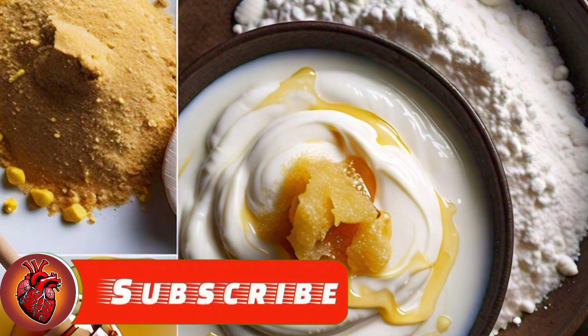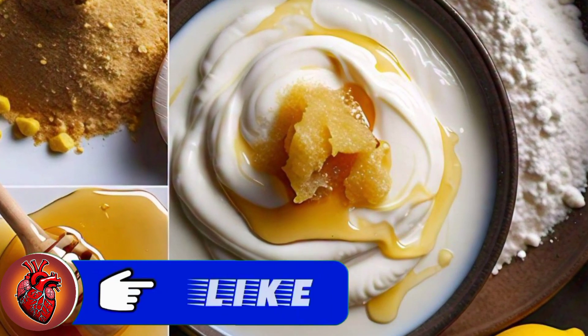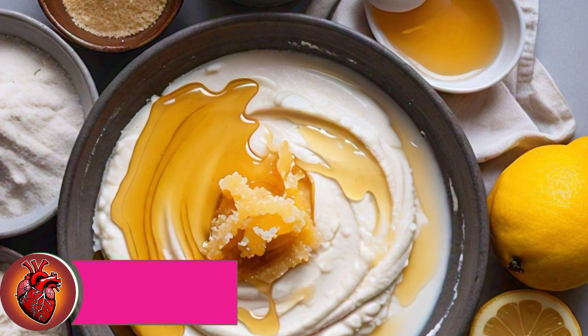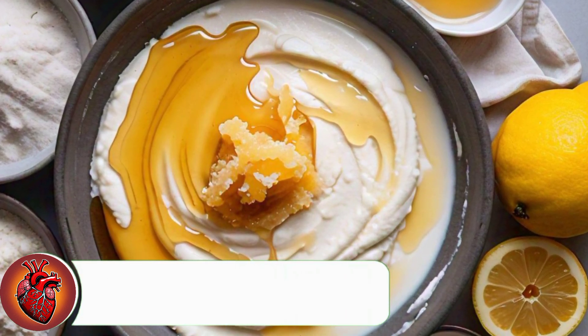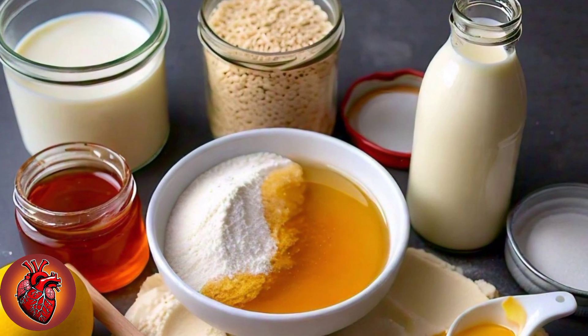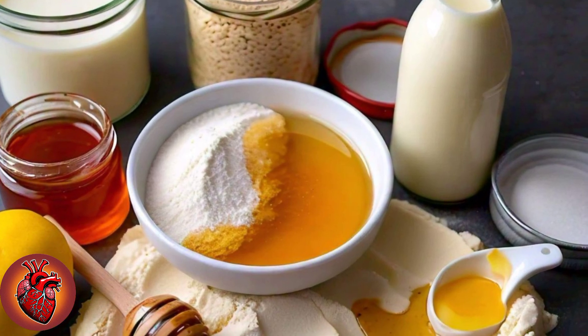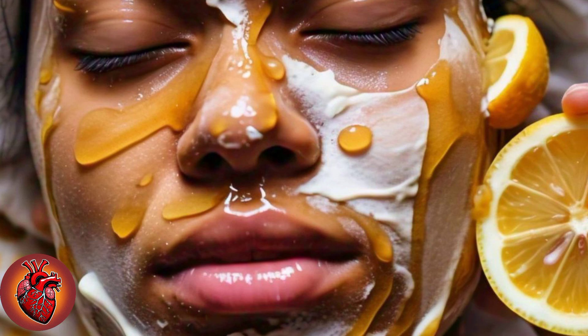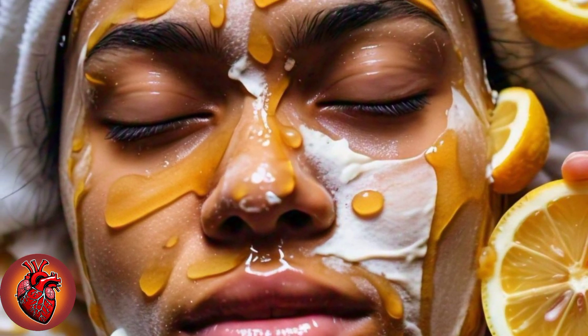To create your DIY Japanese anti-aging and whitening mask, start by preparing the paste. In a bowl, mix together rice flour, milk, lemon juice, and honey until you achieve a smooth, thick consistency. Before applying, cleanse your skin — gently wash your face to remove any dirt and oil, ensuring your skin is prepped to absorb the beneficial ingredients effectively. Once your skin is clean, using your fingers or a clean brush, gently spread the mixture across your face and neck, being careful to avoid the sensitive area around your eyes.